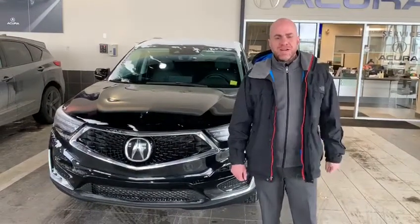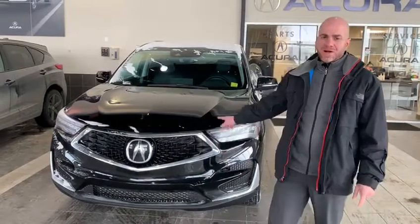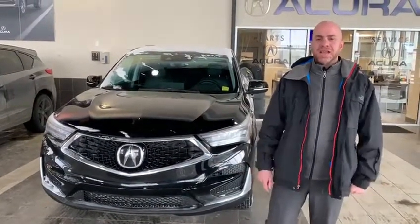Hi Alim, how are you? My name is Peter and I'm a sales rep here at Zalti Acura. I just wanted to thank you for inquiring about the 2019 RDX Tech Edition.